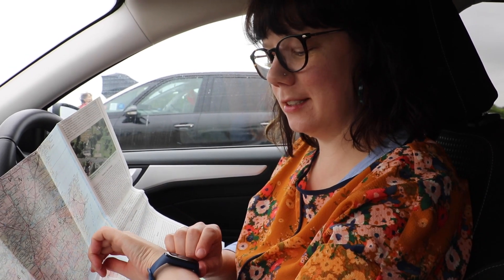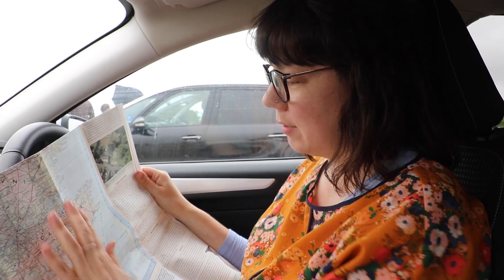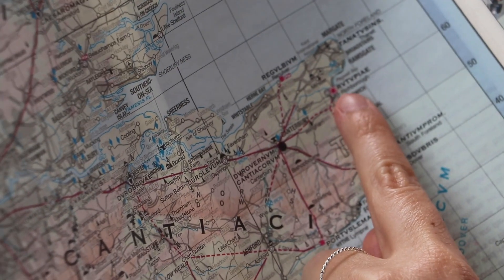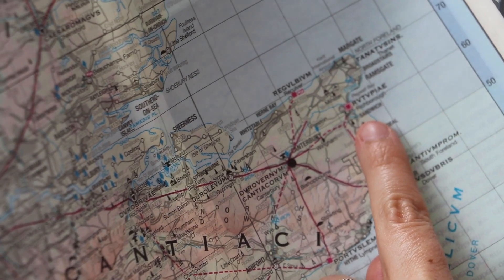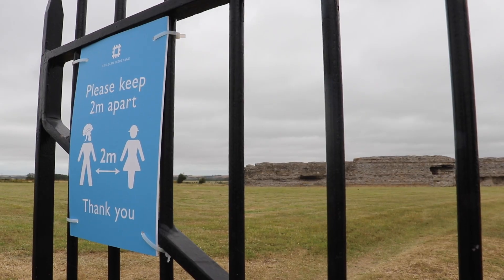We've just arrived but we have to wait a few minutes because we've got a timed ticket - English Heritage are doing timed visits only at the moment. While we wait, I'll get out my little Roman map of Britain so you can see where Richborough is. Richborough is one of the most significant Roman sites in England because it was where the Romans first landed when they arrived in 43 AD, and it would have been one of the last places they left when they decided to leave Britain. There are over four centuries worth of archaeological finds on this site, so it's an incredible site to visit.